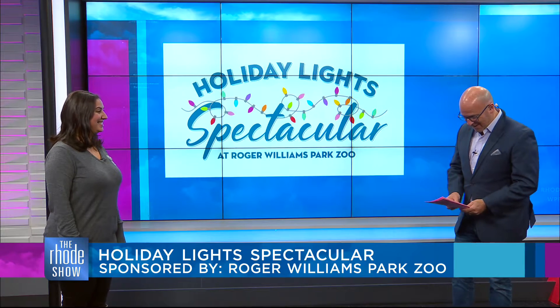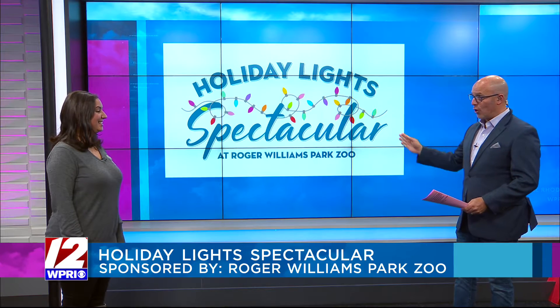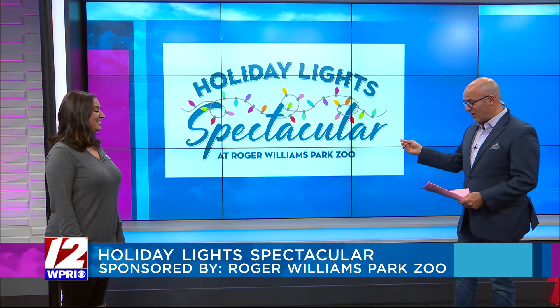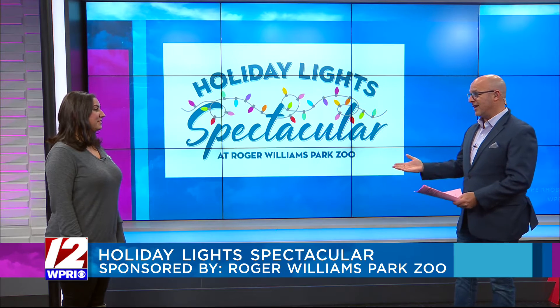Good morning. Thanks so much for coming in today. Thank you for having me. Driving in or driving home, when you're driving down 95, you can see these lights, and they look so beautiful. So tell us about the Holiday Light Spectacular.